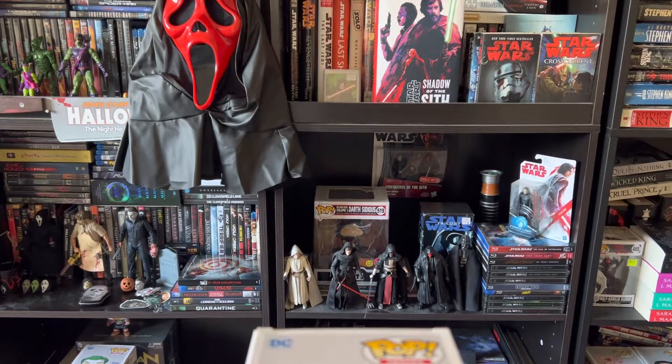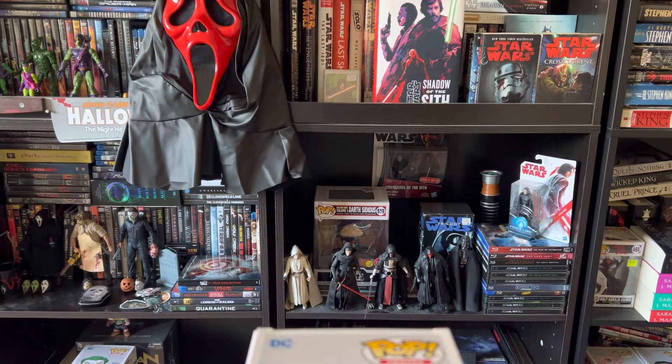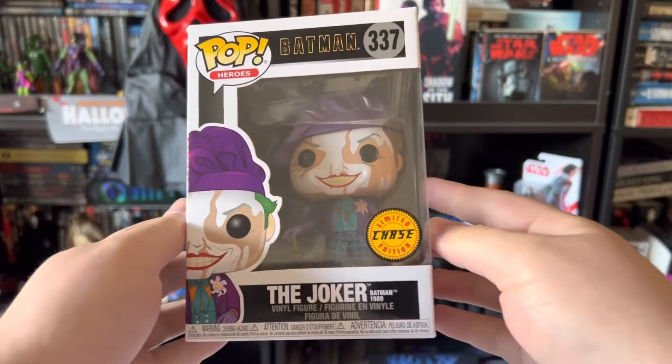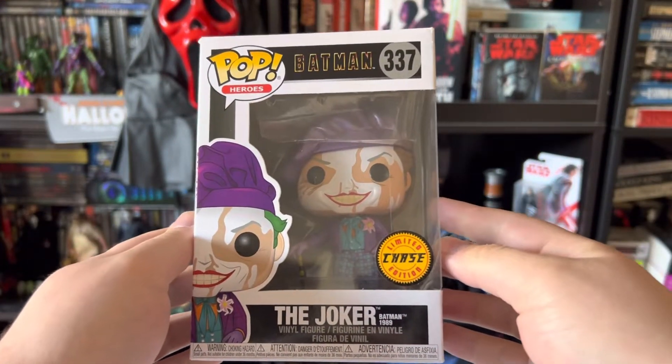Hey, what is going on guys? I hope we are all having a wonderful Thursday. Today I want to bring you something really cool. I'm going to show something that I'm surprised I haven't done a video on yet — I thought I did, actually went back and looked through the videos I've recorded and I've never done one on this before, so shame on me. But today guys I'm going to show you one of my favorite pieces of merchandise in my entire collection, and that is going to be the Batman 1989 Joker Chase Edition.